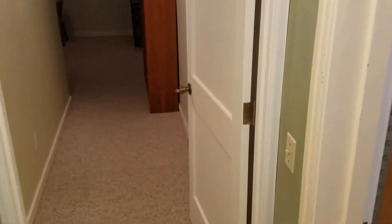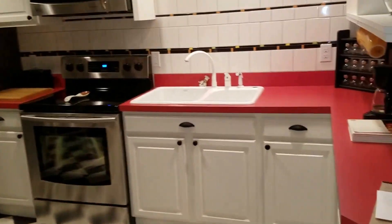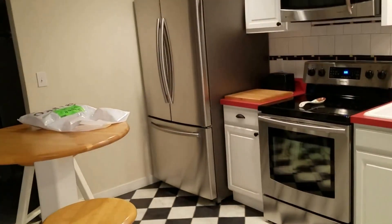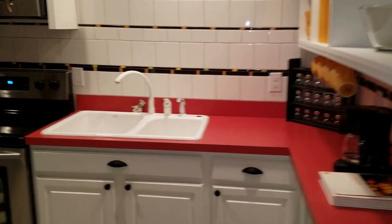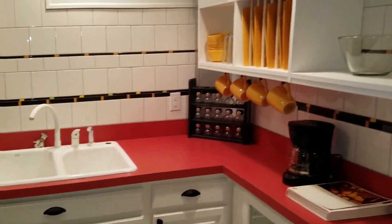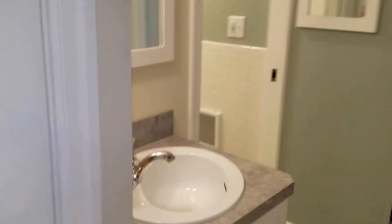Coming downstairs, first we'll go in the kitchen. Great appliances, sink, really cute little table, there's some storage over to the left. Beautiful cabinets, microwave, glass top ceramic stove. And this goes over to the bathroom.